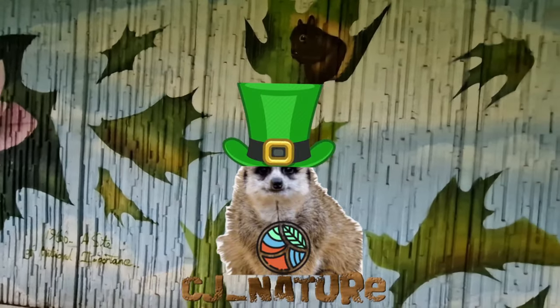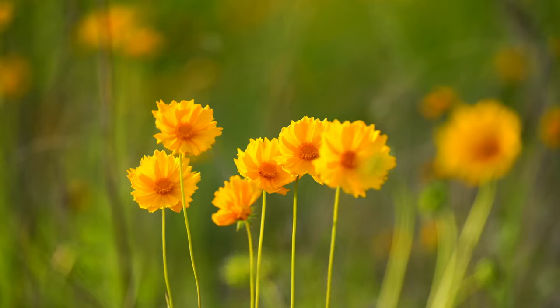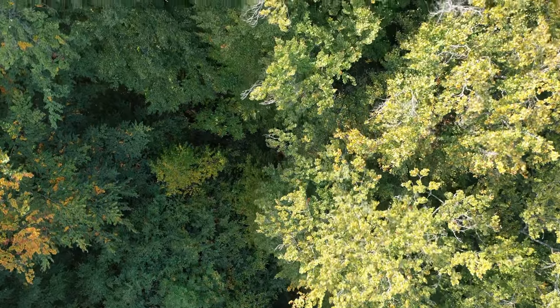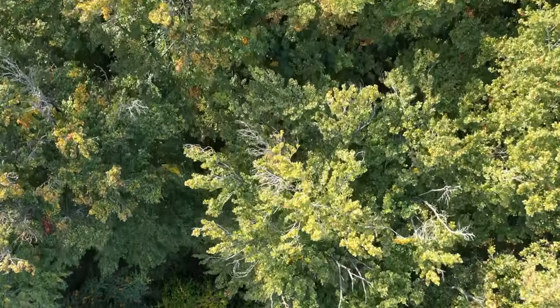Welcome back to CJnature. In today's video we'll be looking at plants, rocks and fungi in three different places, but only one in my garden. First is gonna be my garden.